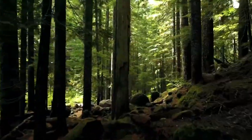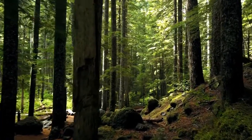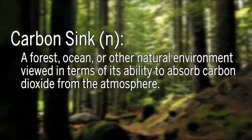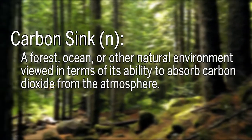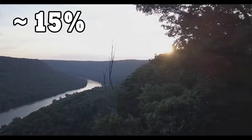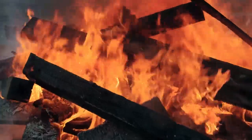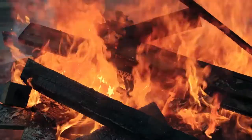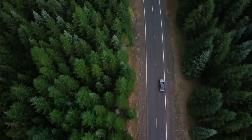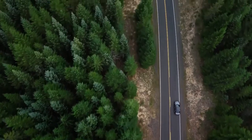First, forests. Trees are probably the most common carbon sink that people are aware of. A carbon sink is just something that removes CO2 from the air. Forests absorb about 15% of the carbon dioxide generated by burning fossil fuels every year — that's more than 1,500 million metric tons of emissions every year. Photosynthesis removes carbon dioxide naturally, and once trees absorb it, they're especially good at storing it.